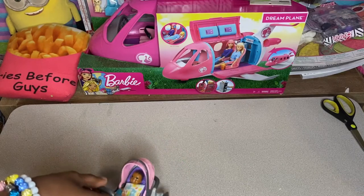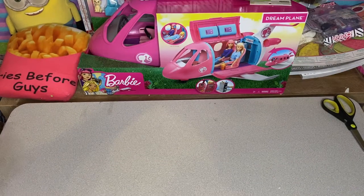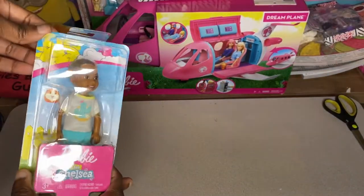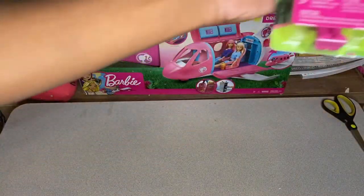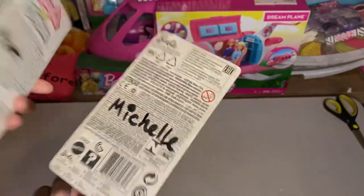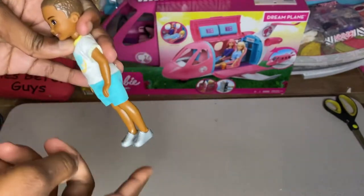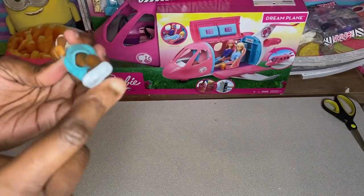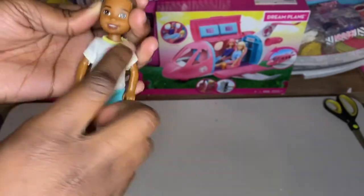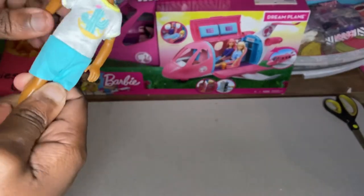Alright, Max is on to his babysitting. Next set! The next thing we'll be opening is our two Chelsea dolls. One is from Chelsea Club and one is from Sweet Orchard Farm. This one we named Matt — he comes with gray sneakers with the Barbie sign on the back, blue shorts, and a grayish-white blended shirt with a cactus on it with a yellow outline.